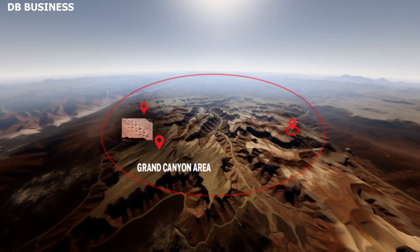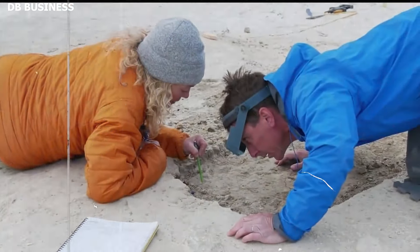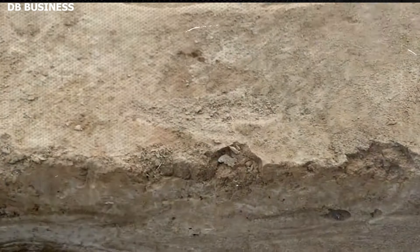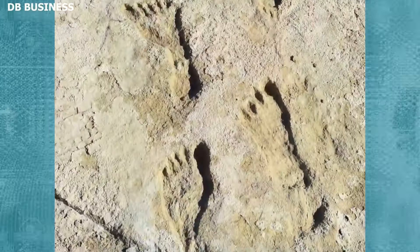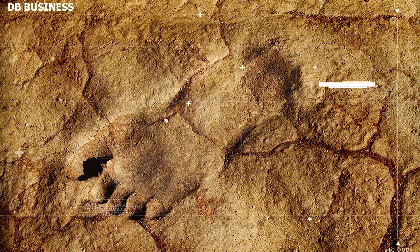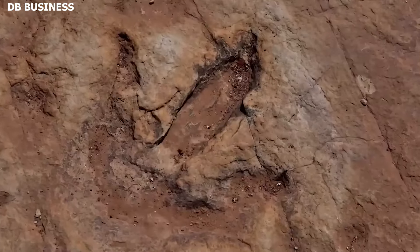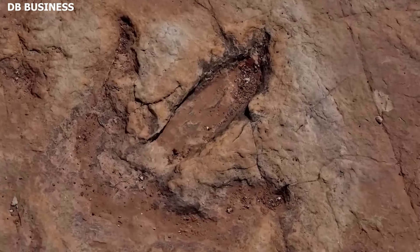The discovery of ancient human footprints in the mudflats of the Colorado River inside the Grand Canyon in 2011 added yet another intriguing chapter to the storied history of this landmark. These footprints, believed to be over 12,000 years old, not only reshaped our understanding of human habitation in the region, but also provided a tangible link to the distant past.